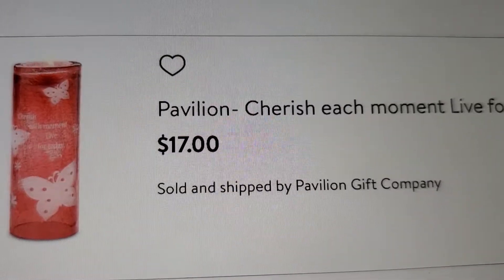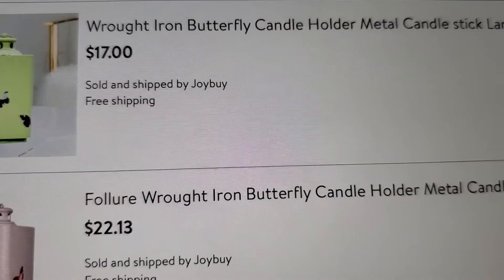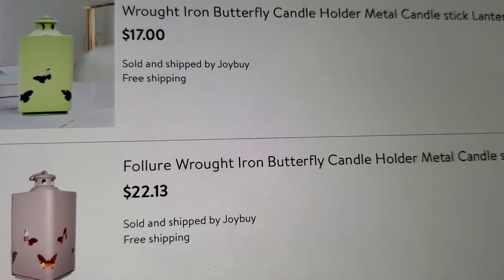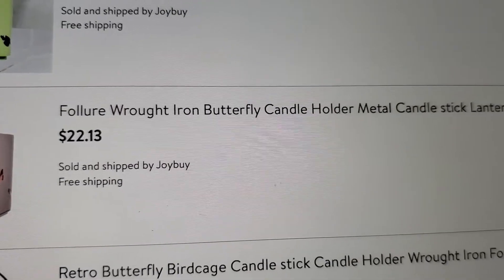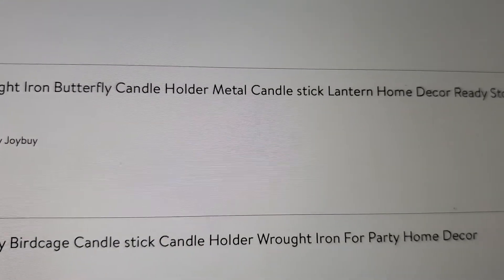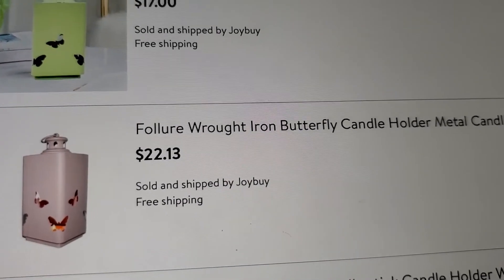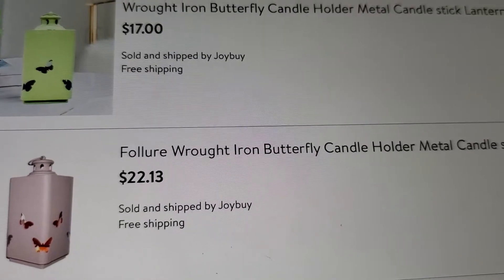This is a white iron butterfly candle holder - metal candlestick lantern home decor. There's also a green one at $17, and this other one is $22.13 - also a metal candlestick lantern home decor, ready stock. Those are two different kinds of candle holders - you probably use a tea light in there.